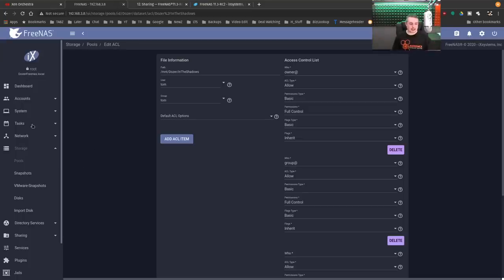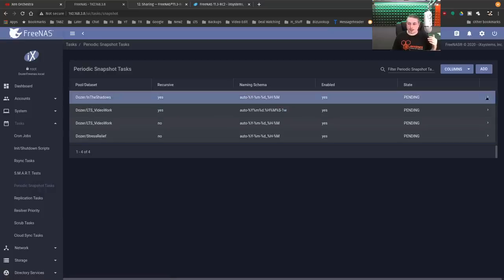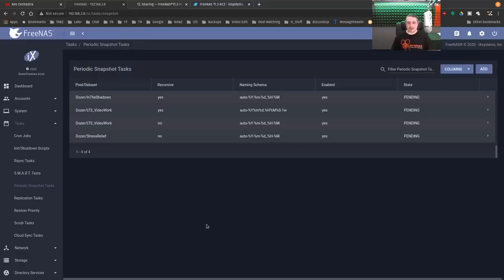Let's talk about that in action. Going over to Tasks > Periodic Snapshots, we have one called 'In the Shadows.' I have a snapshot that runs at 0, 15, 30, and 45 minutes — so it's running constantly every 15 minutes. The way snapshots work, they only cause a storage change or take up space when there's something different between snapshots. It's not like you're creating a massive amount of data — it's only the difference. This is one of the big advantages ZFS has, and one of the reasons I really like ZFS.